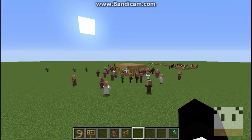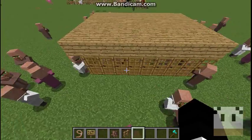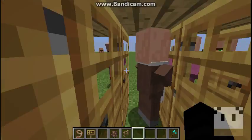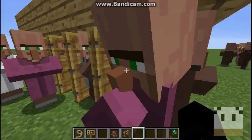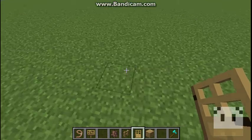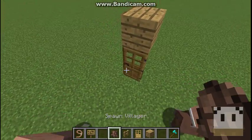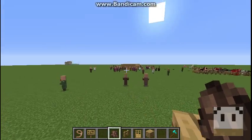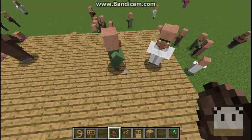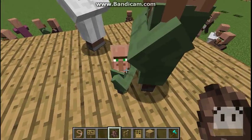Now this is how you breed villagers. When villagers breed, they need to have a house. This counts as a house. Now if those two had stayed, they could've made a baby, but they're heading toward that one because there are like 60 houses here technically. That's what a baby villager looks like.